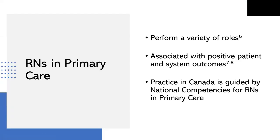RNs practicing in primary care settings perform a variety of roles, including health promotion, education, chronic disease management, management of acute episodic conditions, and quality improvement and policy roles. Recent systematic reviews indicate that RNs practicing in primary care are associated with positive outcomes, including better patient satisfaction, lower rates of hospitalization, increased health promotion and education, and chronic disease management. Health care professionals working as part of collaborative primary care teams with RNs also report satisfaction and joy in their work.